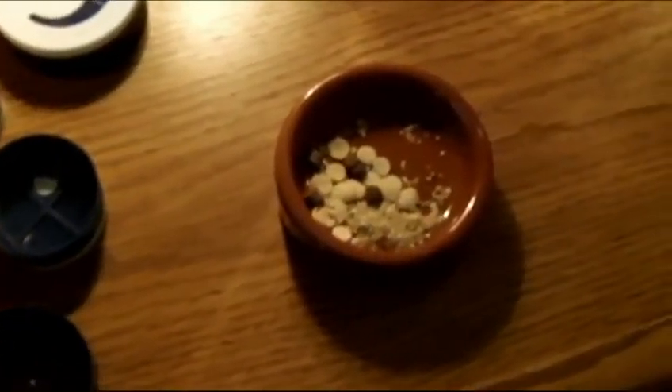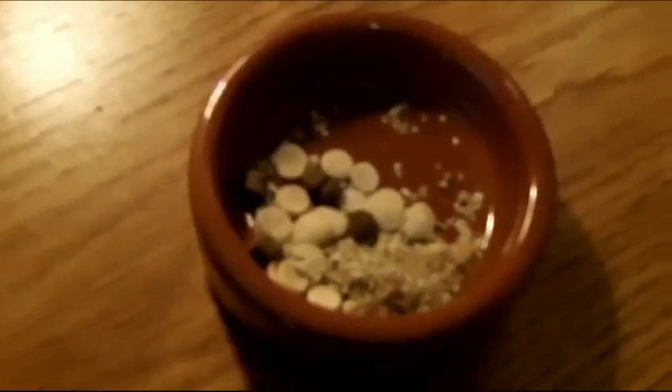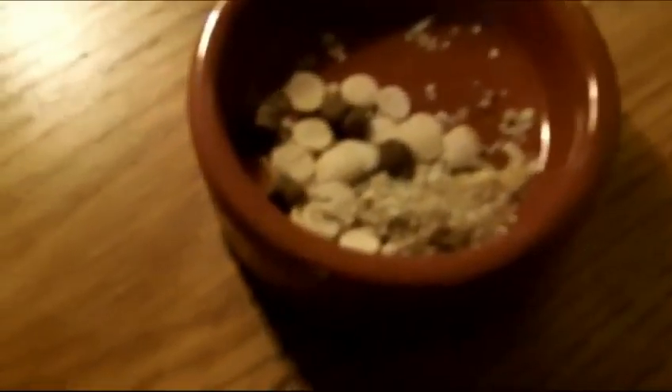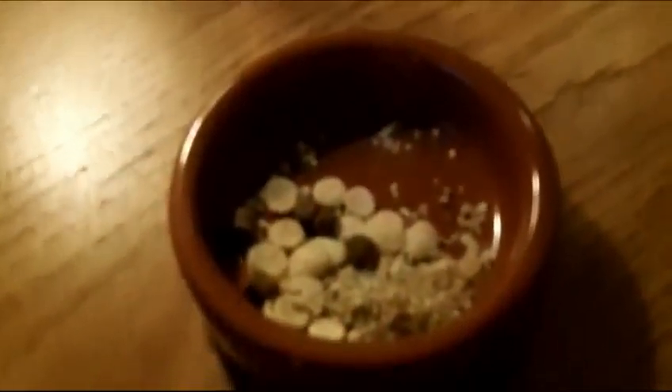Anyways, if you're going on vacation, I'd recommend giving them just a heap of their regular food. If you're going somewhere for an extended period of time, maybe two weeks or more, I'd recommend going ahead and getting a friend to come over and take care of your crabs.